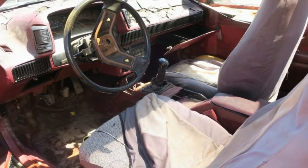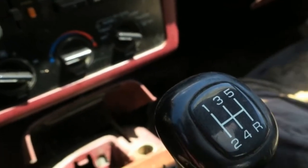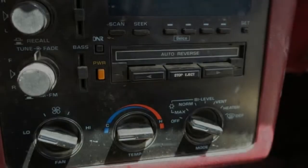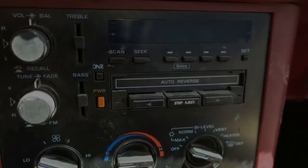The Beretta is largely forgotten now. This one, in a Denver wrecking yard, has some pricey at-the-time options plus the incredibly rare 5-speed manual transmission option. This one came fairly close to turning 200,000 miles,